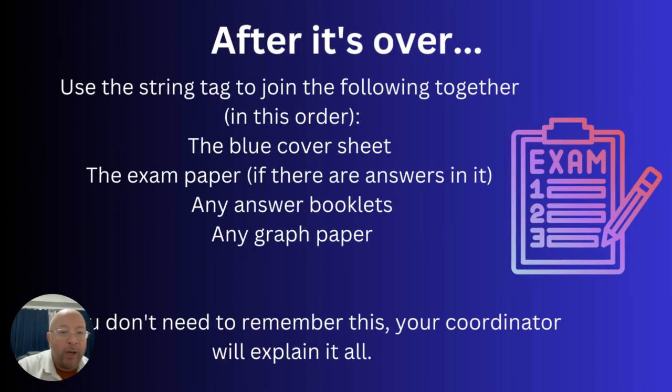Once the exam is over, you'll get a small string tag — two plastic pieces with a string between them. Pop it through the hole punch and put all the papers together. The order is: blue cover sheet on top, then the exam paper if answers are written inside it, then answer booklets, and then graph paper if used. It's not a memory test though — your coordinator will be there to explain and show you what to do, and it's also their job to collect everything and make sure it goes off properly.